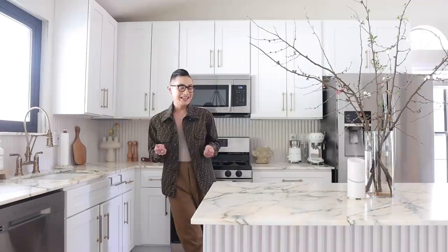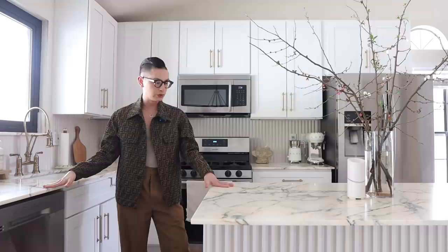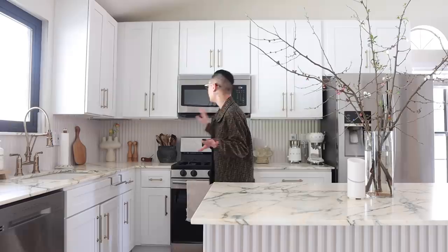The catalyst for this project was definitely the countertops. This is Calacatta Paonazzo — it's from Italy. It is gorgeous, it is stunning, and when I was in the stone yards it caught my eye immediately. Funny story about the marble: it was actually a discontinued piece from Walker Zanger and they only had about a slab and a half left. I made a huge mistake by not measuring my backsplash, because my original idea was to get a full marble backsplash with Paonazzo.